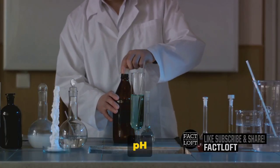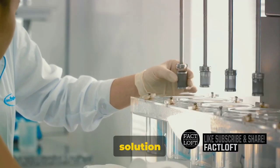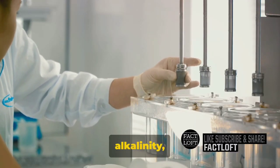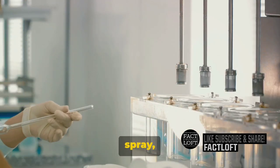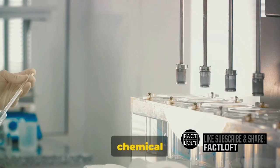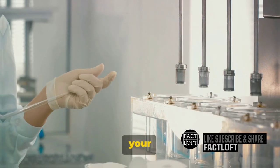And let's not forget about pH adjusters. These components ensure the cleaning solution maintains the right acidity or alkalinity, optimizing the product's effectiveness. So each squirt, spray, or scrub with your cleaning product is a symphony of chemical reactions happening right before your eyes.